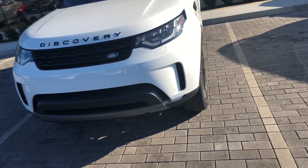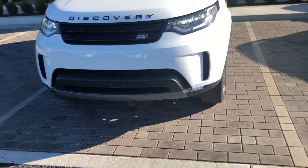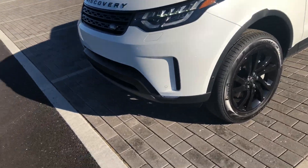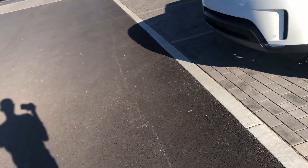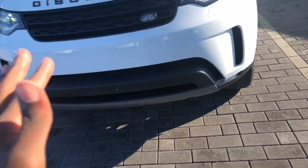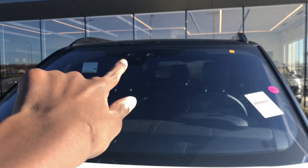Another feature I want to point out: you have your panic button and then you also have your light button. This is something that Volvo used to do — I do believe they still do it — and Land Rover Jaguar does it as well. Basically if you're walking up to your car at night after a late party, push that button and all the lights around the car will light up until you can get to your car. Also up there are your systems for your forward collision warning and your automatic emergency braking.